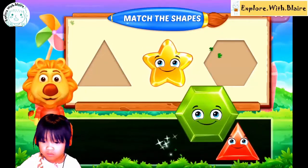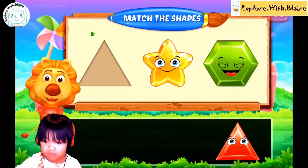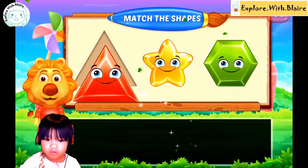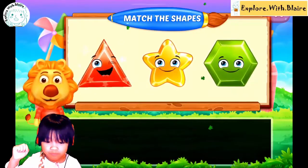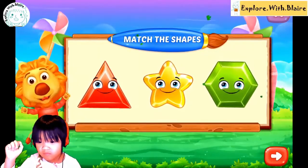All right, Blair, go ahead. You're matching the shapes. Woohoo! Good job, Blair.